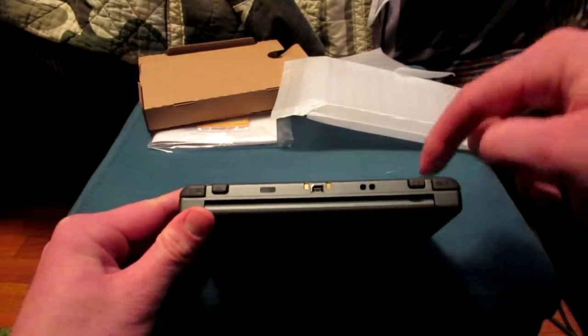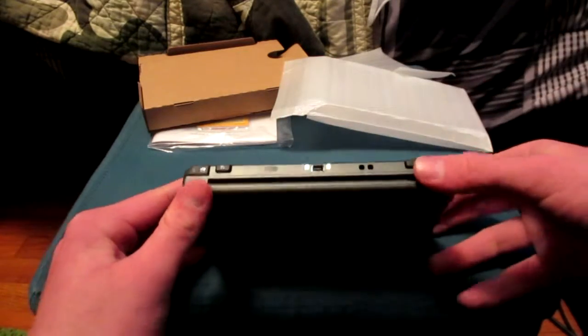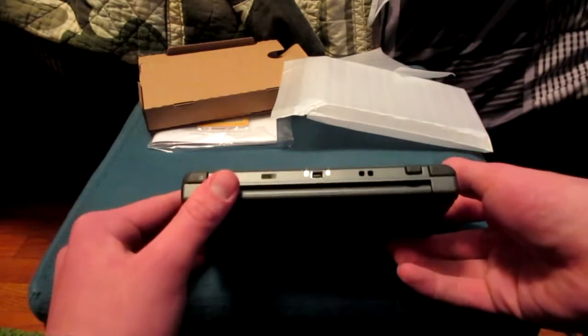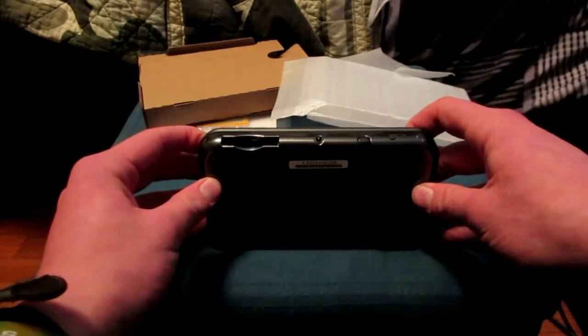Two new shoulder buttons have been added here and here, so that's pretty interesting. And then you've got these gold contact plates on the bottom for wherever you can find the charging dock that lets you sit and charge.